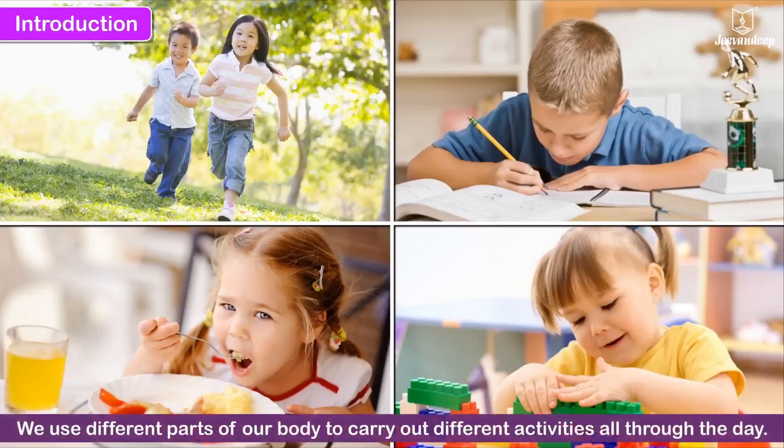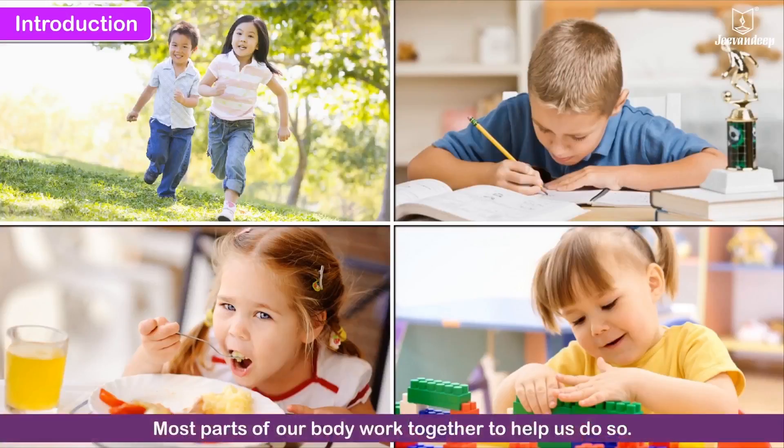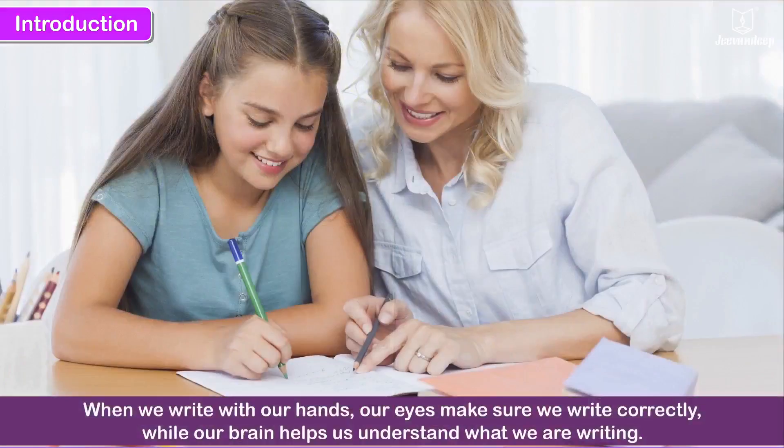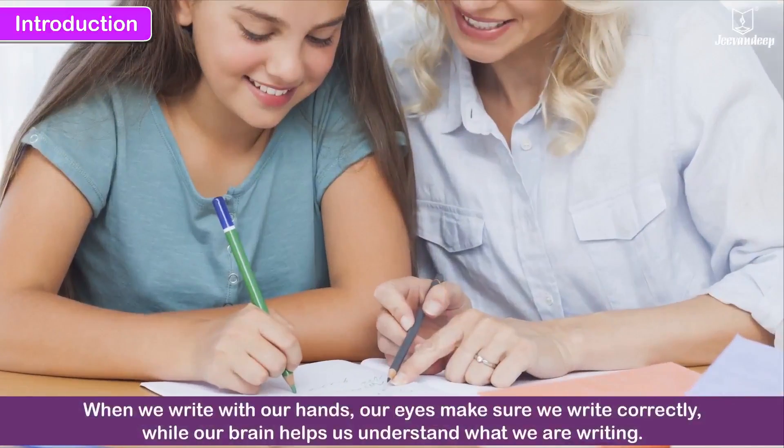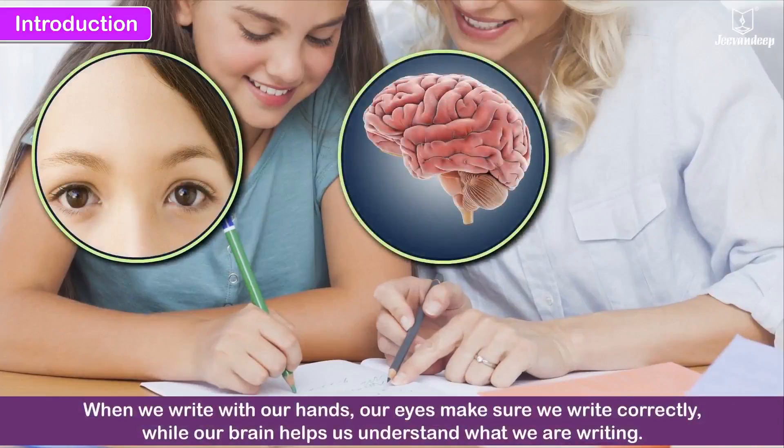We use different parts of our body to carry out different activities all through the day. Most parts of our body work together to help us do so. For example, when we write with our hands, our eyes make sure we write correctly, while our brain helps us understand what we are writing.